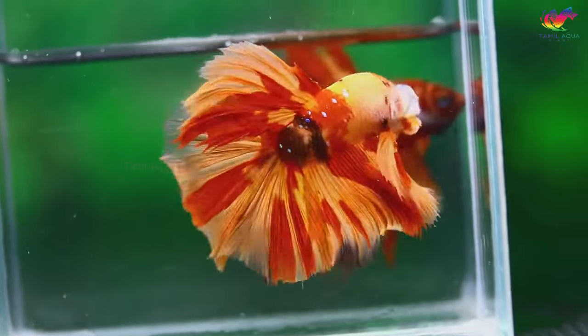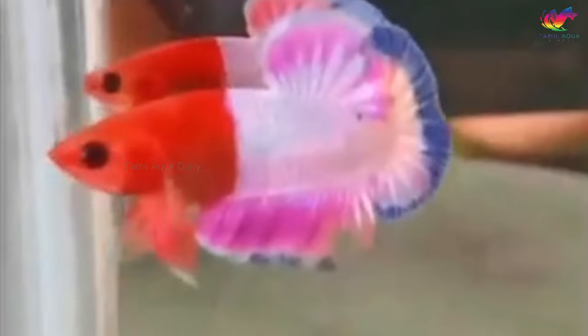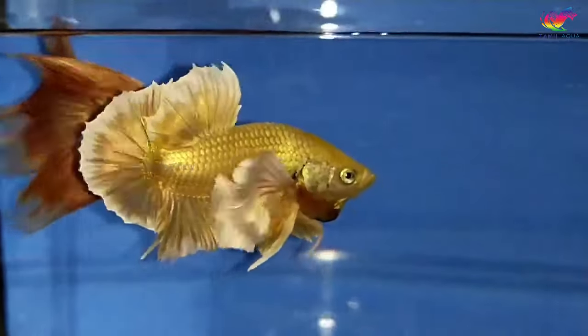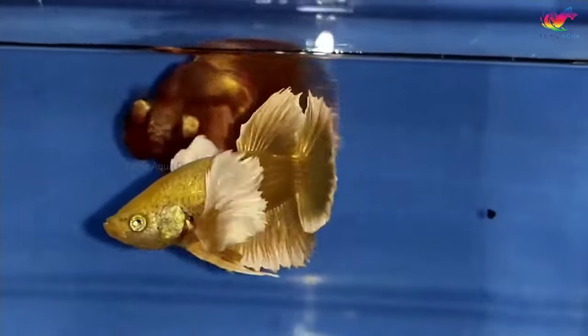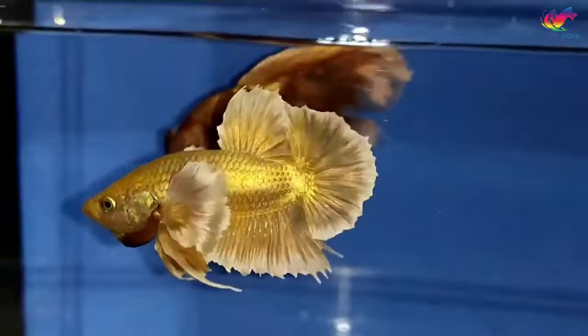Do you know what are the rarest varieties of betta fish? Are you a betta fish lover looking for rare and exotic fish to add to your collection? Then you've come to the right place. In today's video, we'll be discussing the rarest and most unique betta fish breed types. So, without further ado, let's dive right in.